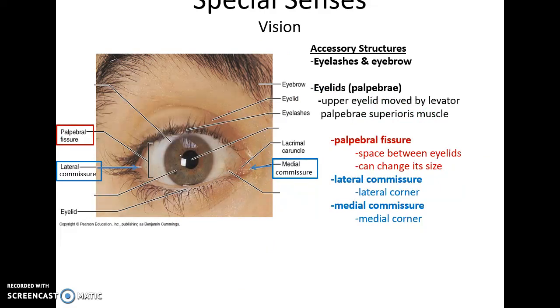Vision is localized to the eyes. Accessory structures include the eyelashes and eyebrows, hair-like structures that help keep things from falling into the eyes. The eyelids or palpebrae open and close to provide protection and maintain lubrication. The upper eyelid is moved by the levator palpebrae superioris muscle. The space between the eyelids is the palpebral fissure. The corners are the lateral commissure and medial commissure.